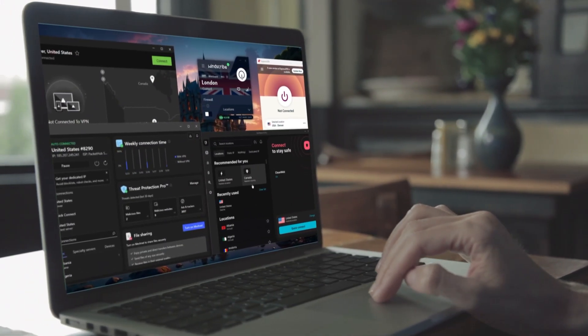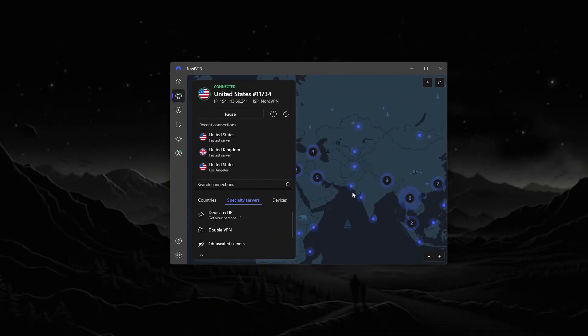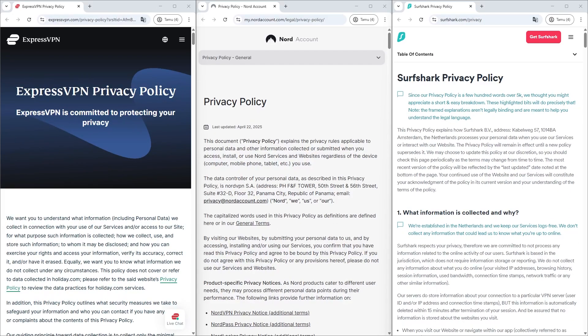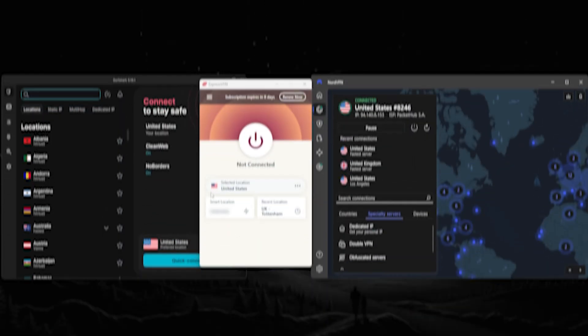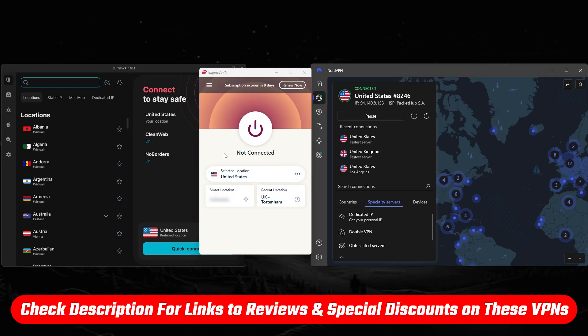After testing more than two dozen different VPNs, the three I recommend for Eero routers are ExpressVPN, NordVPN, and Surfshark, because each one stands out for privacy, speed, streaming performance, and security features. Each has its own unique strengths depending on what you're looking for. If you'd like a closer look or want to check for discounts, there are links in the description below.